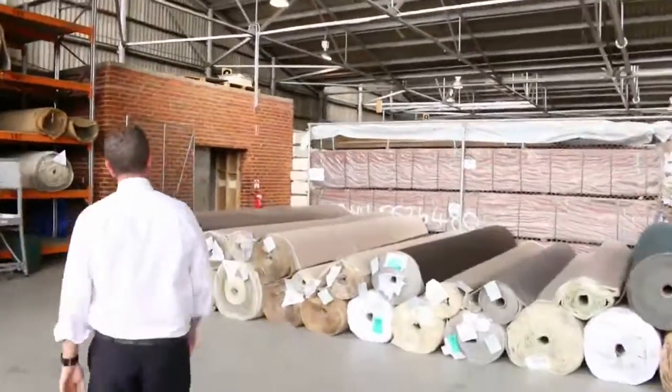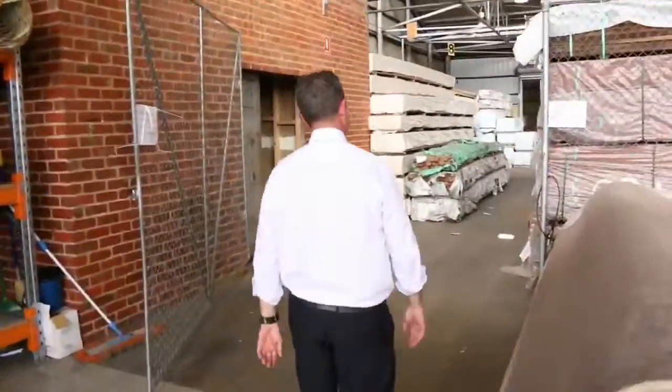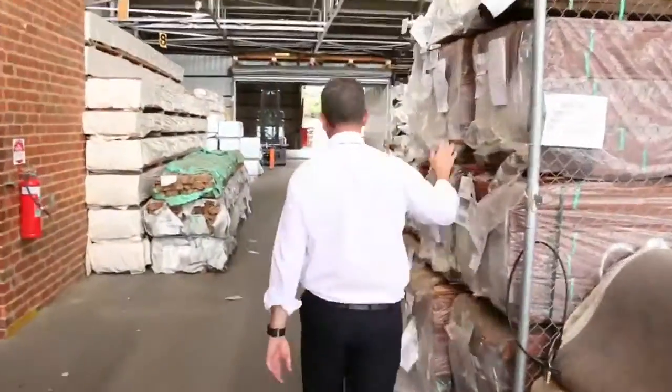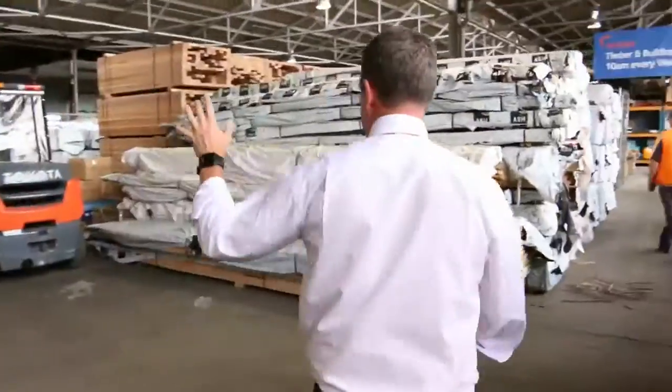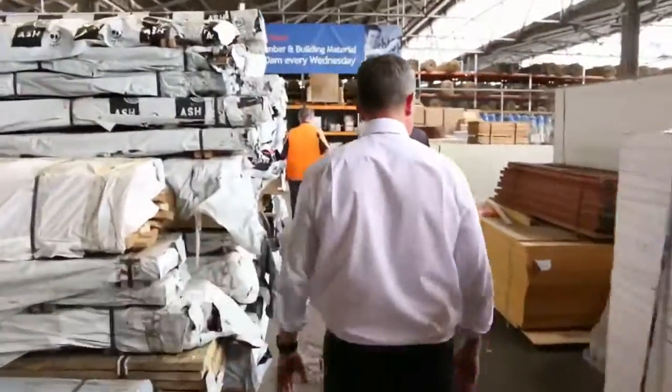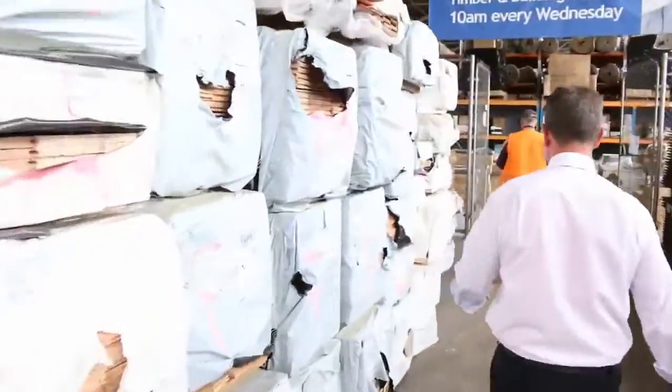We've got the timber auction — a big timber building materials auction happening also at 10 o'clock tomorrow. Big range of timber hardwood flooring, lots of decking going through here. Have a look at Michael's video because it gives you good detail of everything that he's got. There's treated pine out the back, lots of doors and all sorts of things that help you build a house.